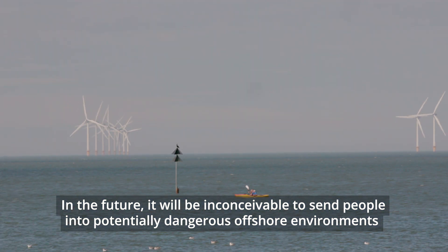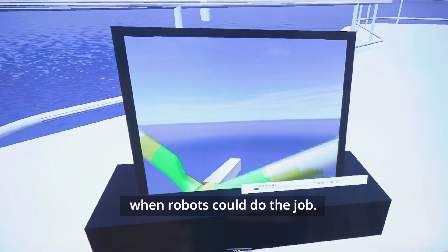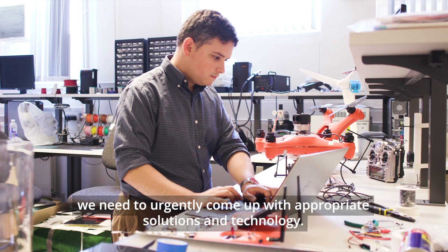In the future, it will be inconceivable to send people into potentially dangerous offshore environments when robots could do the job. As the number of wind farms offshore is set to grow rapidly, we need to urgently come up with appropriate solutions and technology.